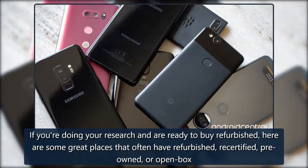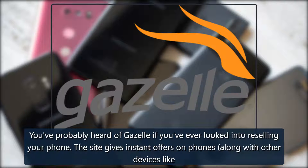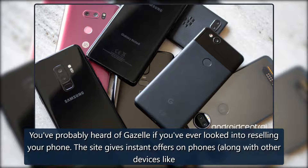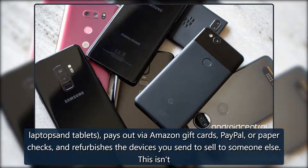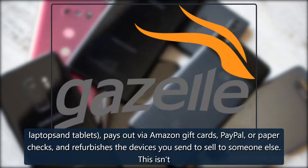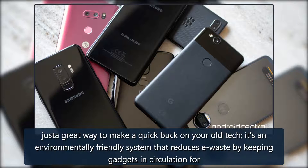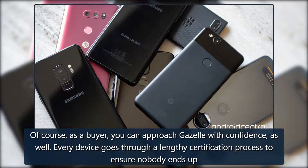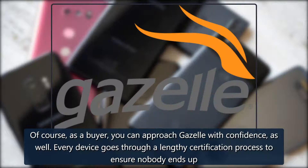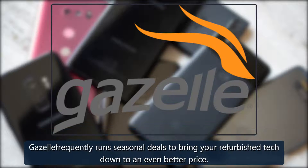Where to buy refurbished: if you're doing your research and are ready to buy refurbished, here are some great places that often have refurbished, recertified, pre-owned, or open box devices. Gazelle: you've probably heard of Gazelle if you've ever looked into reselling your phone. The site gives instant offers on phones along with other devices like laptops and tablets, pays out via Amazon gift cards, PayPal, or paper checks, and refurbishes the devices you send in to sell to someone else. This isn't just a great way to make a quick buck on your old tech — it's an environmentally friendly system that reduces e-waste by keeping gadgets in circulation. As a buyer, you can approach Gazelle with confidence as well. Every device goes through a lengthy certification process to ensure nobody ends up with a lemon, and there's a 30-day return policy in case you change your mind — that's better than most carriers offer on brand new phones. Best of all, Gazelle frequently runs seasonal deals to bring refurbished tech down to an even better price.